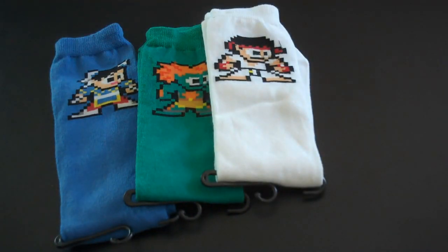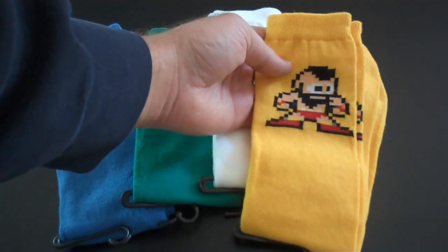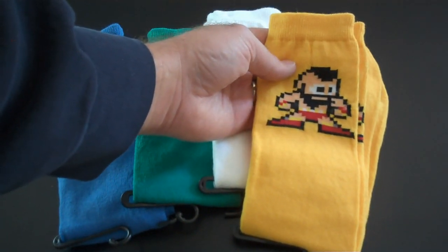And then finally, my favorite — I'm a big fan of Zangief. You've got Zangief on the yellow sock. Absolutely love it.